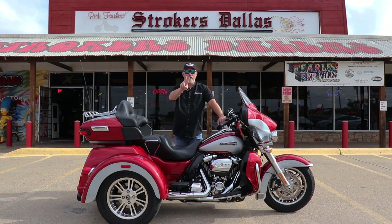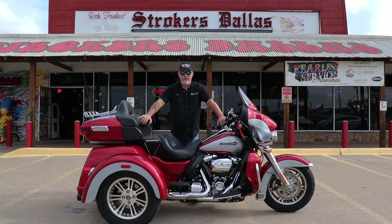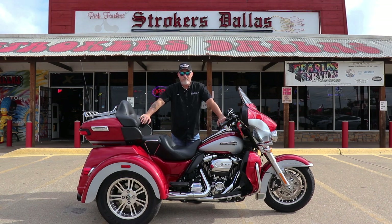Hi y'all, Robert Stoker's Dallas back with you again this week on our Motorcycle Review Series. Today we're going to talk about a 2019 Harley-Davidson Tri-Glide. We talk about a bunch of two-wheelers all the time, but Harley-Davidson produces a three-wheeler. We have a 2019 for sale here at Stoker's Dallas with less than 2,000 miles on it.